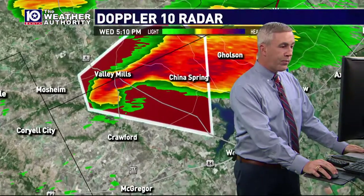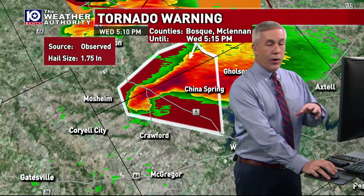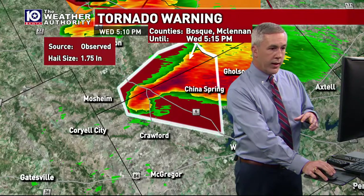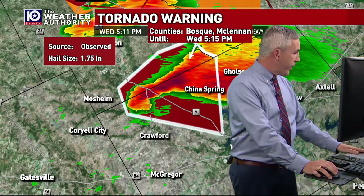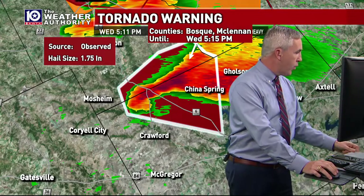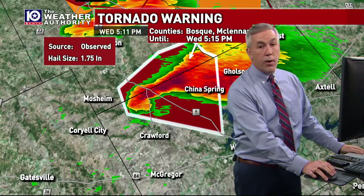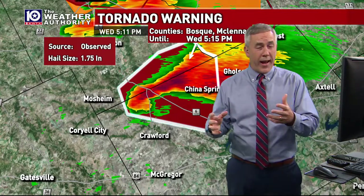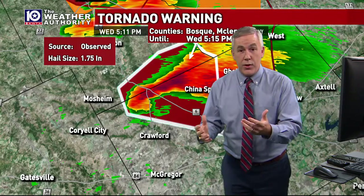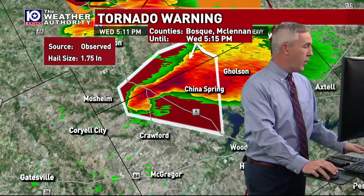This storm right now is working between Highway 317 and Highway 6. Earlier we showed you a track of this storm — the storm's still moving at about 20 miles per hour. We did get another report up in the Golson area of some quarter-sized hail in and around China Spring. We're already starting to see that hail threat come in. If you do get hail, you can email pictures to weather at kwtx.com or news at kwtx.com, or share them on our Facebook page. We don't want you running outside in the middle of this storm.